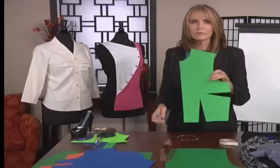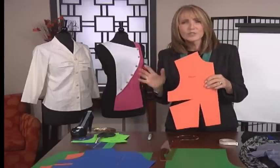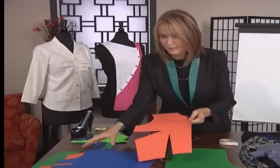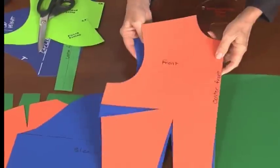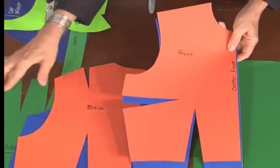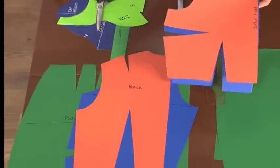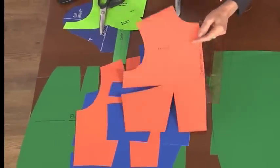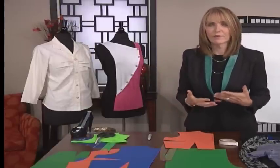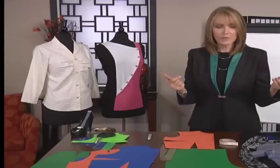Let me show you how to move a dart. We've got to learn darts and understand them. Whenever we go to deal with patterns, we have five basic pieces: the front, the back, the sleeve, the skirt front, and the skirt back. Everything we make comes from those five basic pieces. Every garment we have has darts in it — it's simply a matter of what's been done to those darts. So the first thing we're going to learn is what do we do with darts?